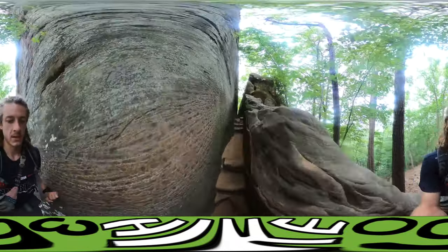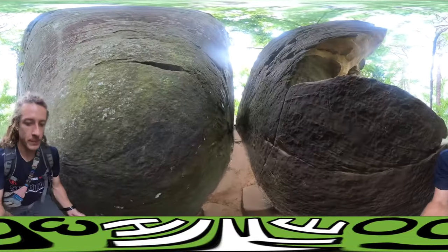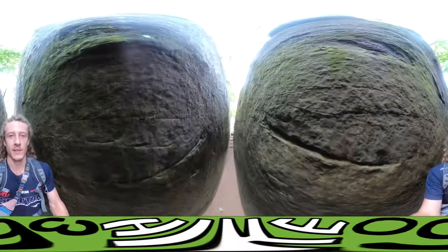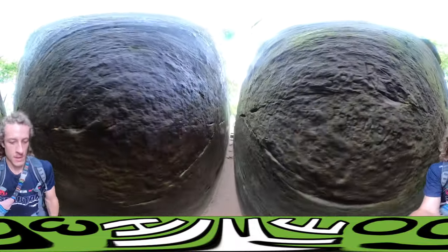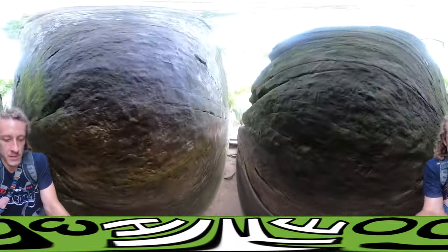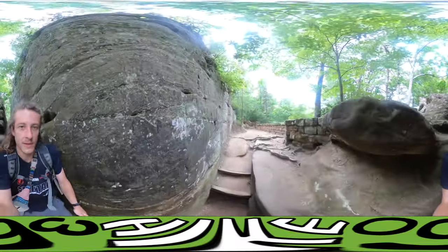We are here at Natural Arch and we're making our way to the top. It's the biggest arch I've seen in Kentucky and it's quite a trek to get up here. Oh, this looks so cool on camera. Not that it's far, but there's a lot of elevation to get up here. Oh my god, that was so fun.